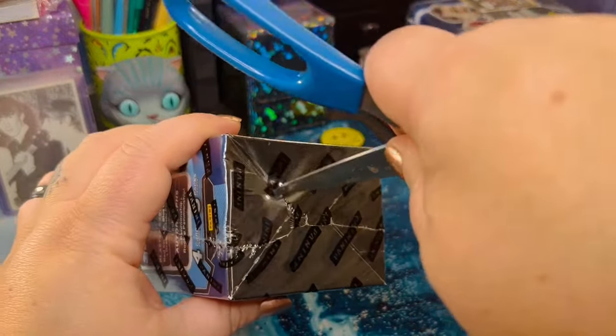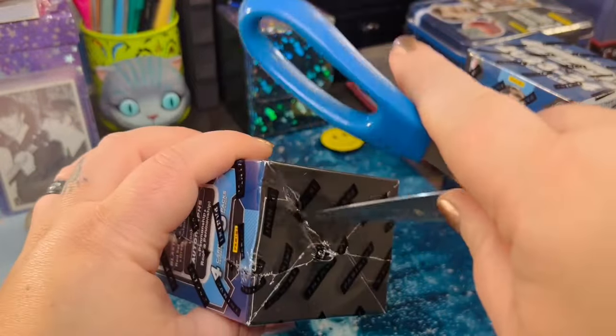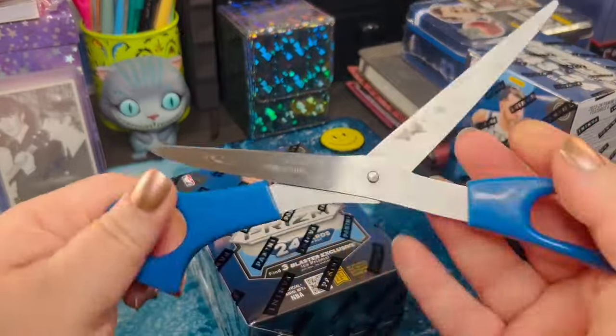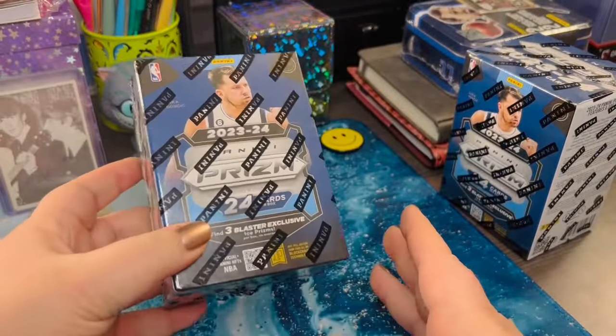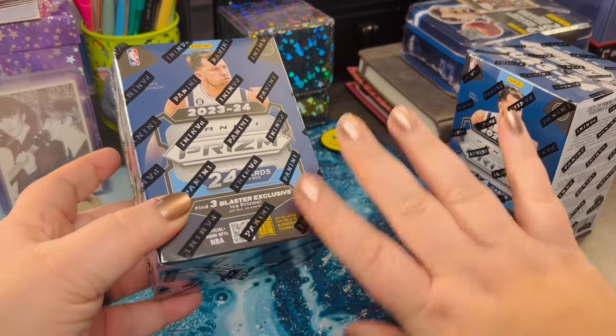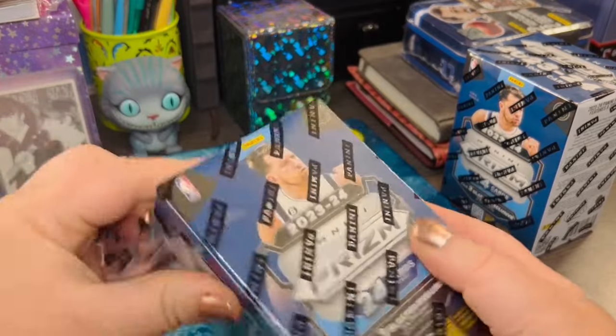And then I was in Walmart today, looking for a couple of things for dinner tonight. And my husband and I, we always look at their card collection. And you know what I found? Two. Two of these left, hiding in a bottom row, back corner. So I bought them both. And today we're going to open them up.